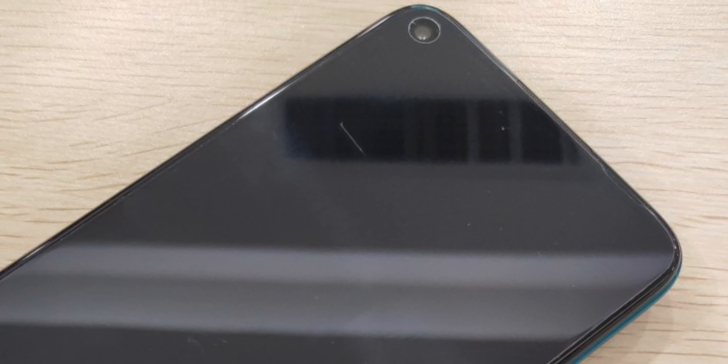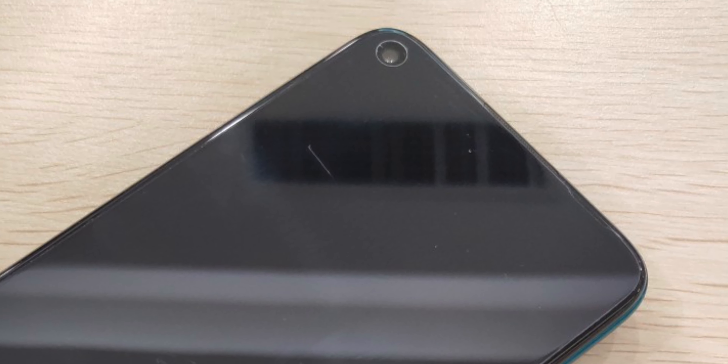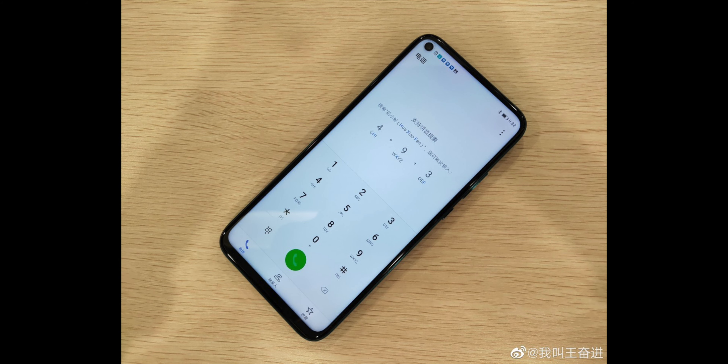Also known as the Nova 5i Pro — yes guys, this smartphone will be called the Nova 5i Pro in China, but globally it will be known as the Huawei Mate 30 Light.